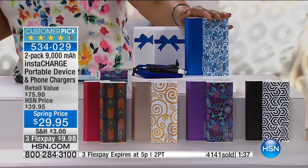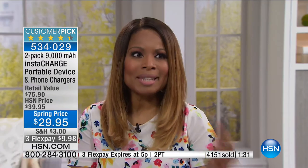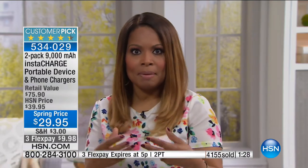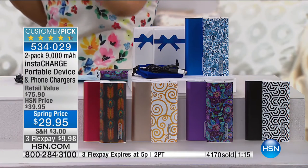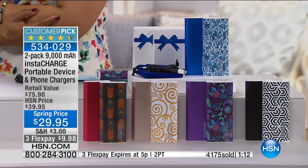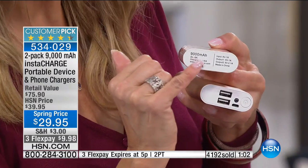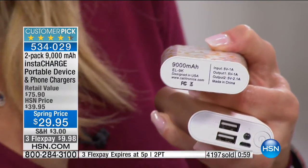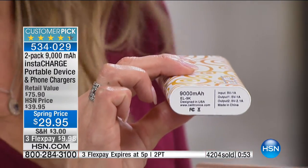You will find portable chargers with less power out there. That 9,000 milliamp number matters because it requires 3,000 milliamps to charge your cell phone once — this charges up to three times per unit, so six charges across both units. Think of it as six nights of sleep for your phone. You're getting essentially six smartphone charges plus hours on your tablet. It's universally compatible — these little inputs work with any cable, and the other end goes into your device.